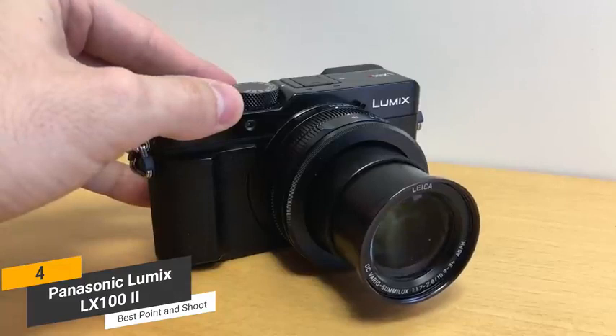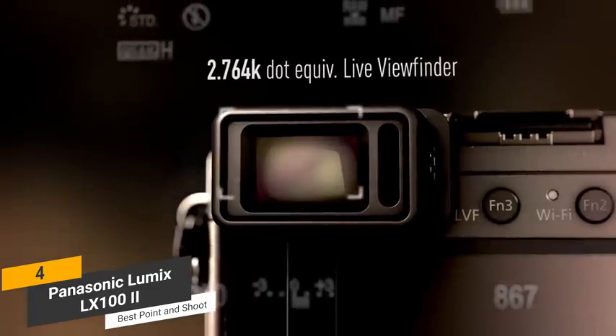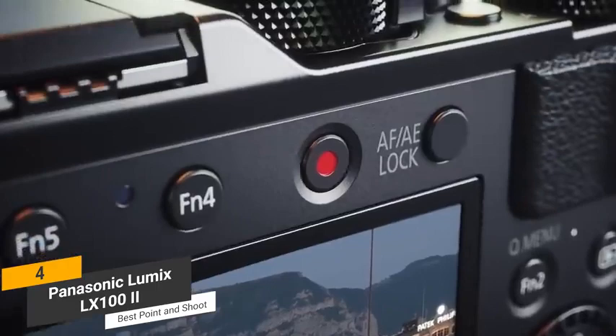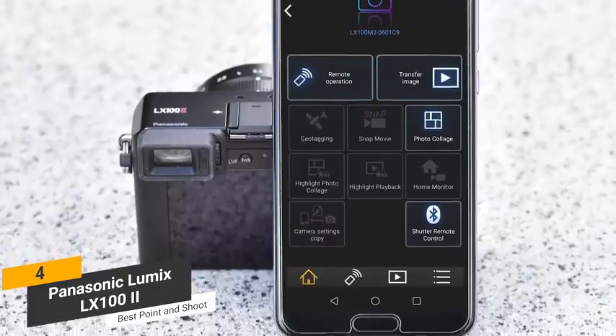The touchscreen functionality of this camera is very responsive, and makes executing a variety of tasks much easier. The 2.76 million dot resolution viewfinder will provide you with an effective way to clearly see a majority of whatever is in front of you. There are numerous 4K shooting modes to choose from, such as sequence composition, post focus, and focus stacking. The new Bluetooth capabilities of this camera are also very nice, because of how easy it is to transfer photos that you take.